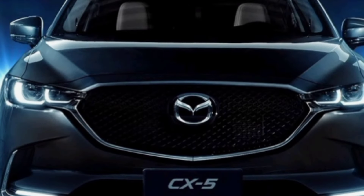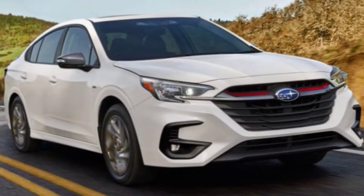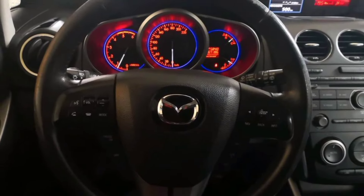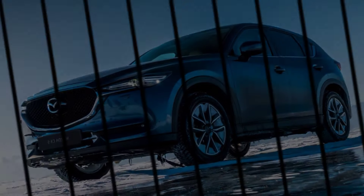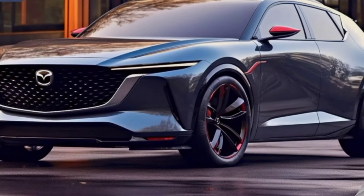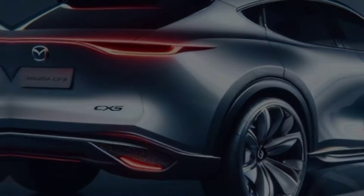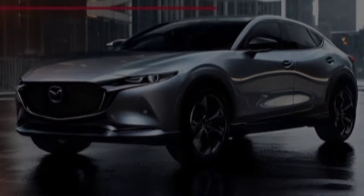The 2025 Mazda CX-5 looks like a promising update to an already great SUV. With its stylish design, comfortable interior, and efficient powertrains, the CX-5 is sure to be a hit with drivers of all ages. I can't wait to get behind the wheel and experience it for myself. What do you think about the 2025 Mazda CX-5? Let me know in the comments below, and don't forget to like and subscribe for more car reviews and news. Thanks for watching, I'll see you next time.